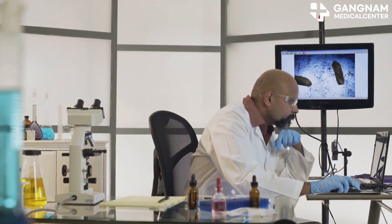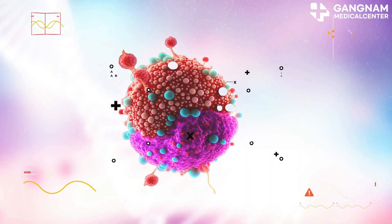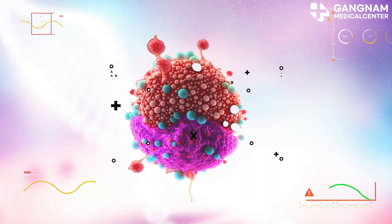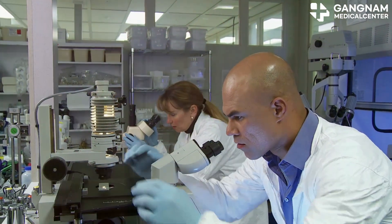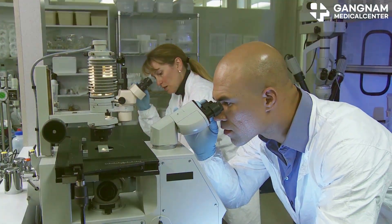However, NK cells face challenges. In an immunosuppressive environment like the tumor microenvironment, their activation can be inhibited. Also, securing and activating a sufficient number of NK cells can be time-consuming and expensive.